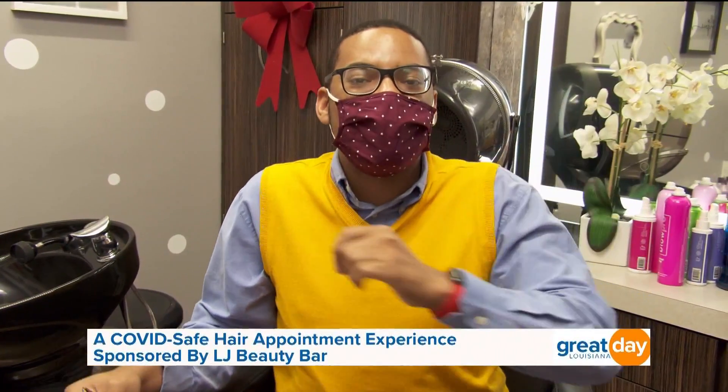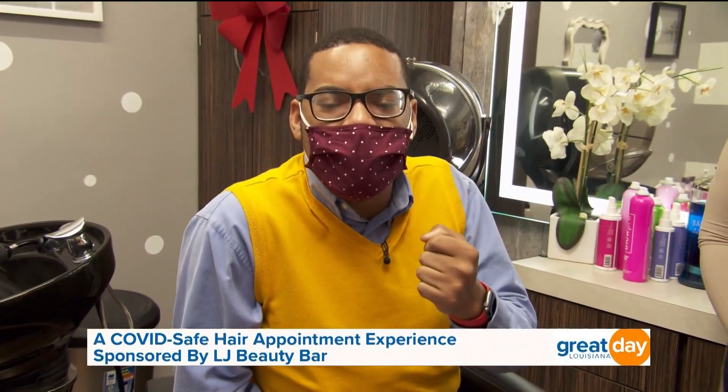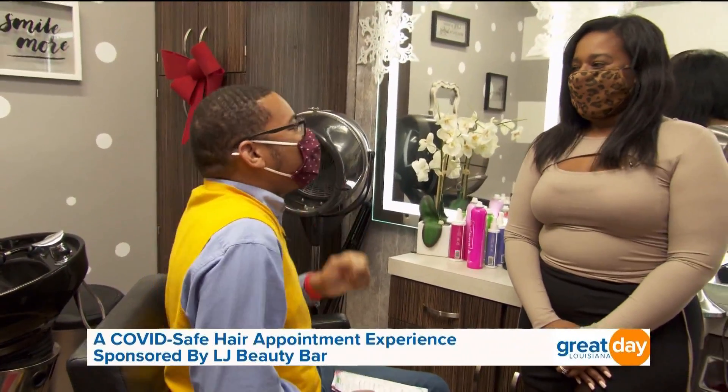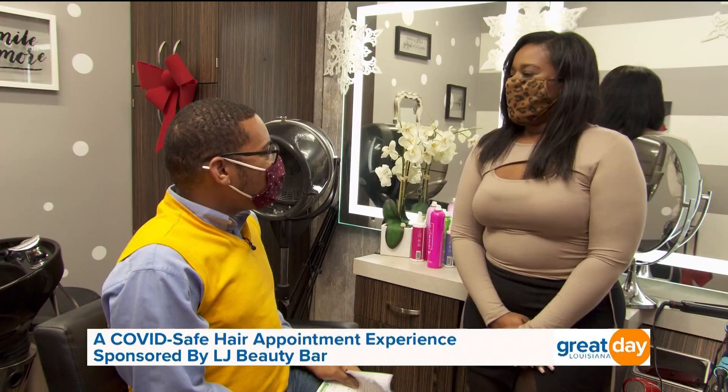Well, hello and welcome back to Great Day Louisiana. As you can see, I'm in a hairstylist chair right now because we are visiting a hairstylist to talk about her brand new beautiful studio. Welcome back to the show, Miss Shalanta Jackson of LJ Beauty Bar!